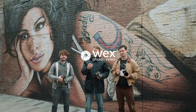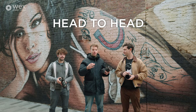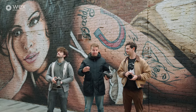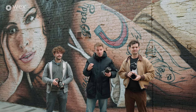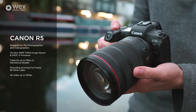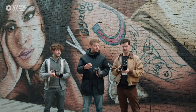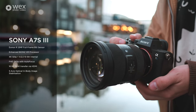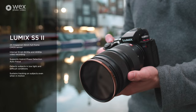Hi guys, I'm Luke. I'm George. And I'm Sean. Today we are going to be making a short film. Can you guess where we are? Camden. We're going to be making a short film but using three totally separate cameras. I'll be using the Canon R5. I'm on the Sony A7S III. And I'm on the Lumix S5 II.